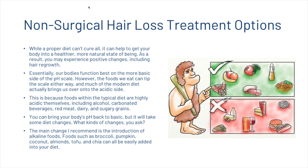Finally, we're going to look at diet. While a proper diet can't cure all, it can help get your body into a healthier, more natural state of being, and as a result you may experience positive changes including hair growth. Our bodies function best on the more basic side of the pH scale, however much of the modern diet brings us over onto the acidic side. Highly acidic foods include alcohol, carbonated beverages, red meat, dairy, and sugary grains. You can bring your body's pH back to basic through dietary changes — we recommend the introduction of alkaline foods such as broccoli, pumpkin, coconut, almonds, tofu, and chia, all of which can easily be added into your diet.